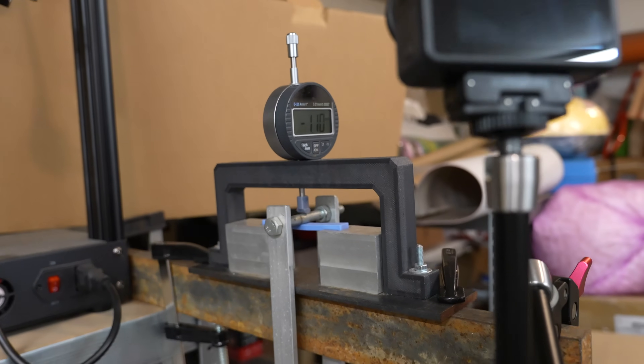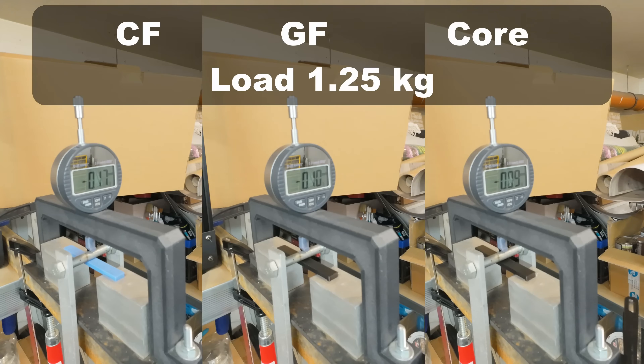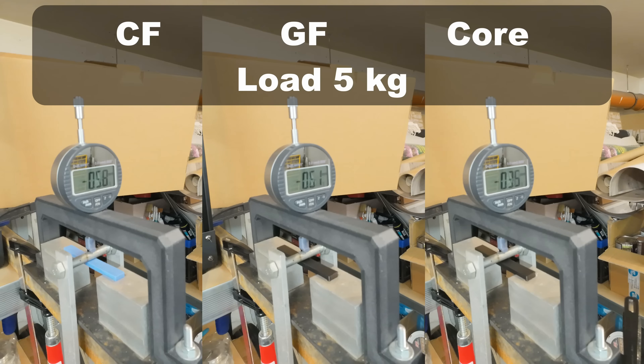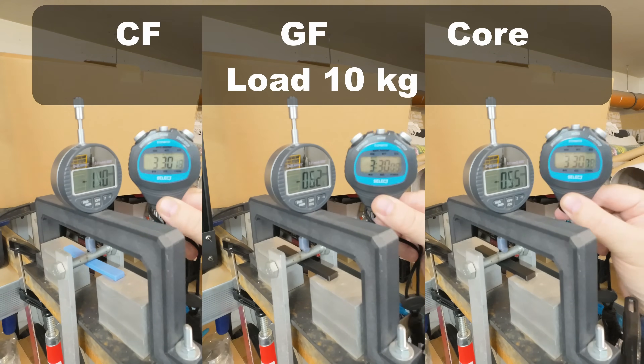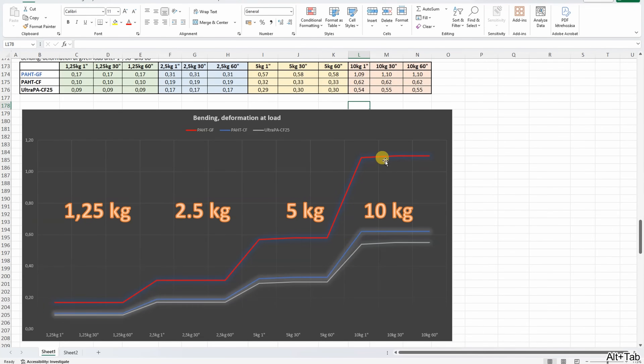Three-point bending test: loads placed one by one and deformation measured after 1, 30, and 60 seconds. Under 2.5 kilograms, then 5 kilograms — no additional deformation over time. Even under 10 kilograms, these are very stiff materials. Of the three, the glass fiber had the biggest deformation and the core version the smallest, but in all three cases the deformation is extremely minimal with no additional creep even under 10 kilograms.